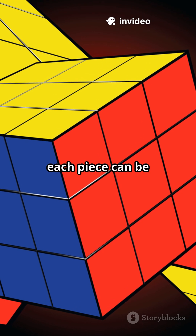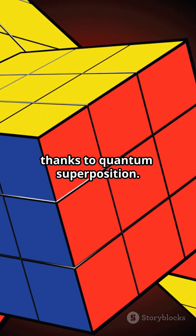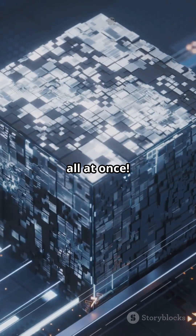Here, each piece can be both moved and not moved at the same time, thanks to quantum superposition. That means instead of one solution path, you've got infinite possibilities, all at once.